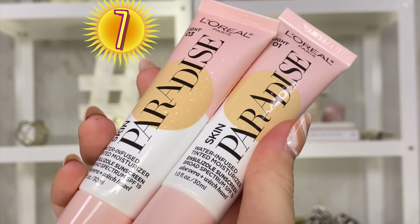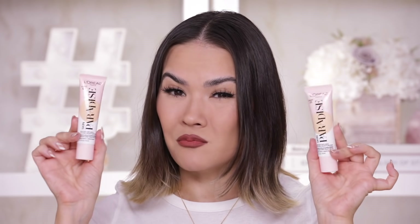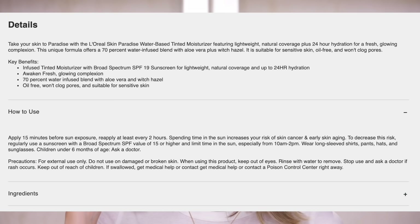Moving right along to number 7. We have the L'Oreal Skin Paradise Water Infused Tinted Moisturizer at $17 — that's kind of nice. It doesn't have a ton of shades, but surprisingly Light 01 and Light 03 both work for me, meaning there's nothing lighter than me in this range. It wears really well: 70% water infused, oil-free, and looks really pretty on the skin — almost like a high-end tinted moisturizer.